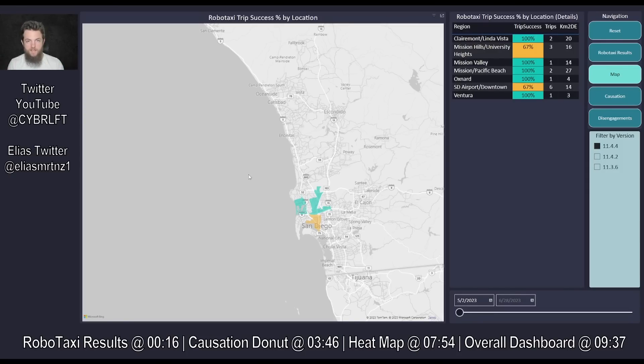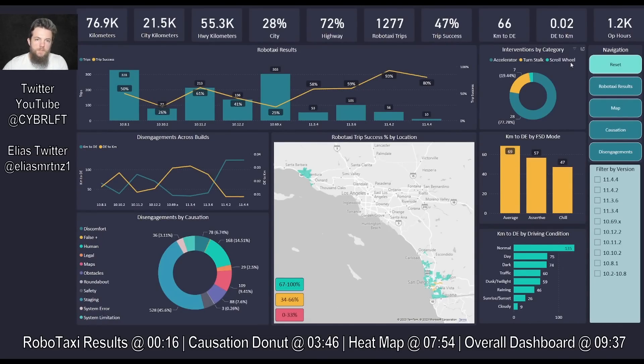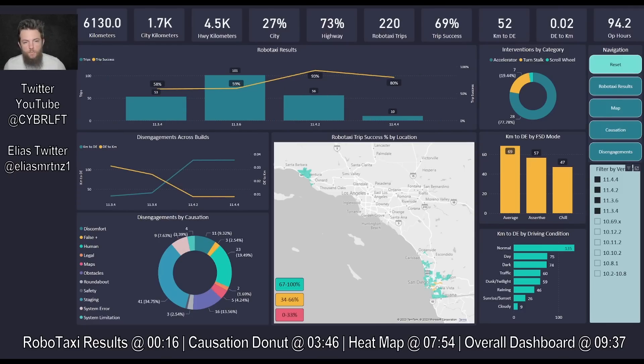Here is the total dashboard view showing all information from as early as version 10.2 through 11.4.4, displayed beautifully thanks to Elias on Twitter. As we wrap up: over version 11, we've gone over 6,000 kilometers with about a 2,773 city-to-highway split, and done 220 robotaxi trips. Our cumulative success across all version 11 builds right now is about 70%, which is pretty good, and we've got almost 100 hours on version 11.